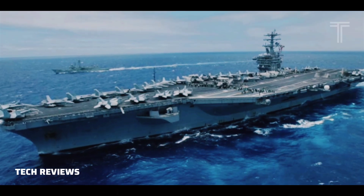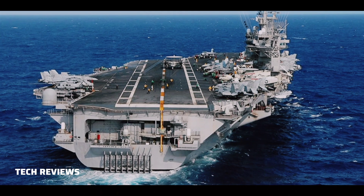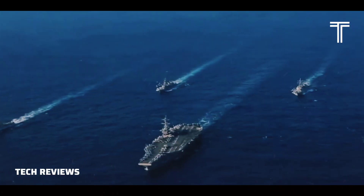Abraham Lincoln is part of Carrier Strike Group 3 (CSG-3), with Carrier Air Wing 9 (CVW-9) embarked. Abraham Lincoln serves as the flagship of the Strike Group and is home to the commander of Destroyer Squadron 21.